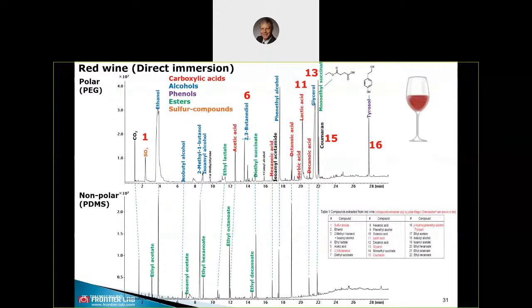This slide shows a direct selectivity comparison of a polar and nonpolar Chemisorber when red wine is used and analyzed. Sampling is done by direct immersion. In the table on the right side, all compounds marked in red are only extracted by the new polar Chemisorber, showing the different selectivities of both Magic Chemisorbers. That is another application note available ready for distribution, and we have many other applications for both the new polar and the PDMS Magic Chemisorbers available.